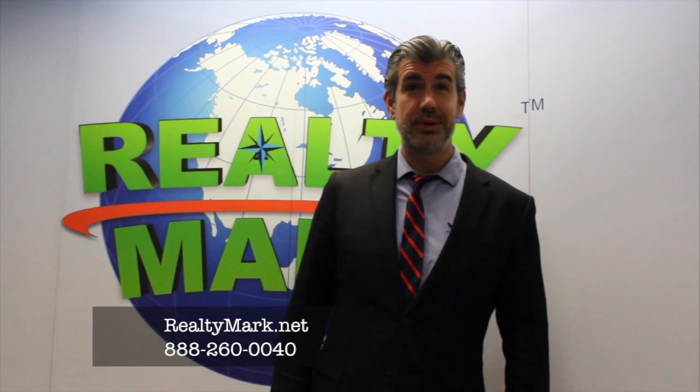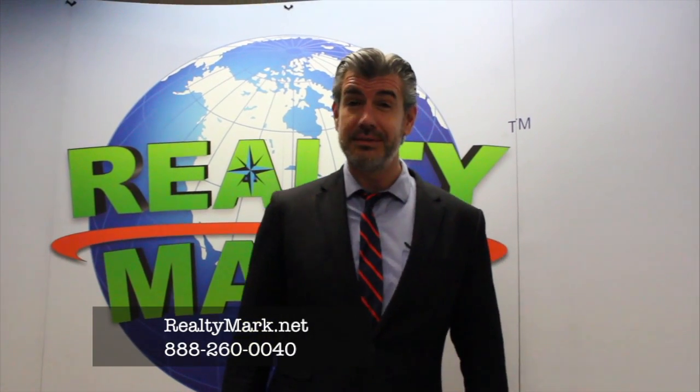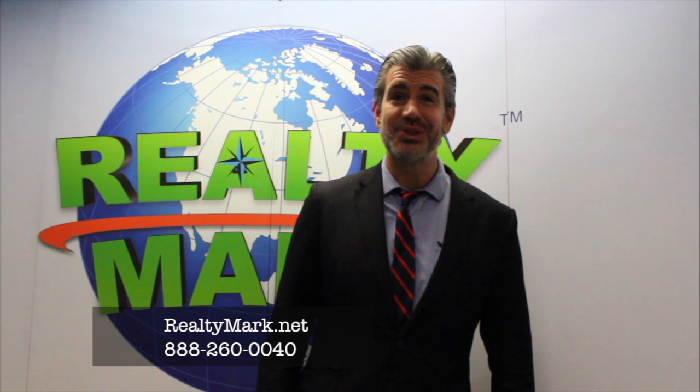If you would like to see your house on the RealtyMark Showcase of Homes, call the number below. To view any of today's homes or thousands of others, visit RealtyMark.net. Say you saw it on the Showcase.